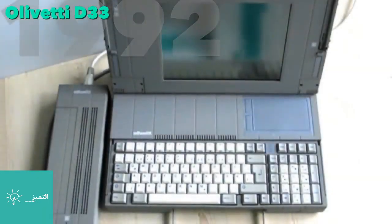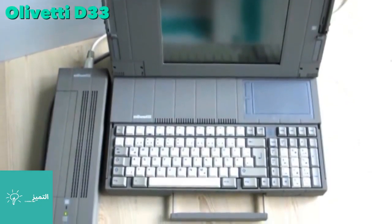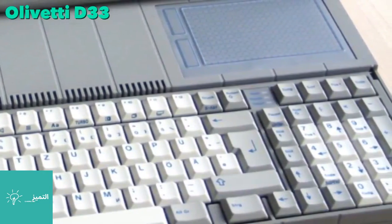In 1992, Olivetti developed and released the first laptop featuring a touchpad. The position near the base of the screen was the norm, as most applications were text-based and did not require a pointing device.